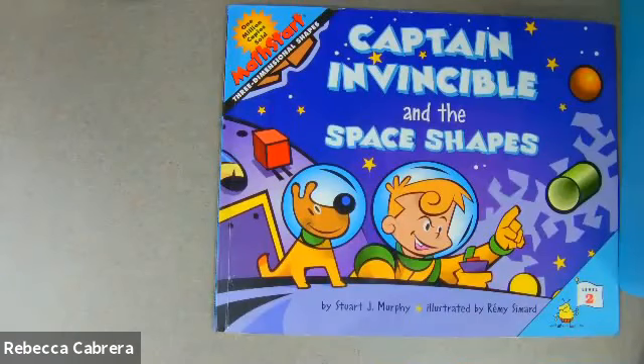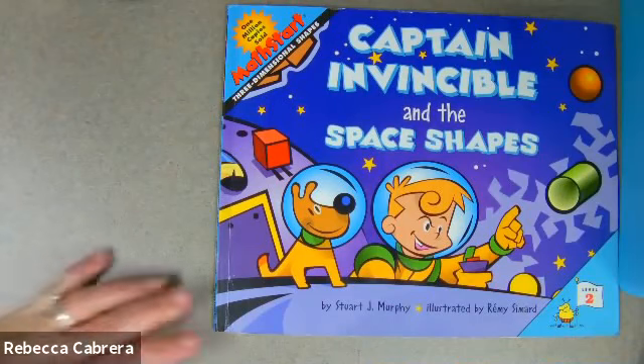Hello, second graders. Ms. Cabrera here with a math read aloud for you by one of my favorite authors, Stuart Murphy. It's Captain Invincible and the Space Shapes.